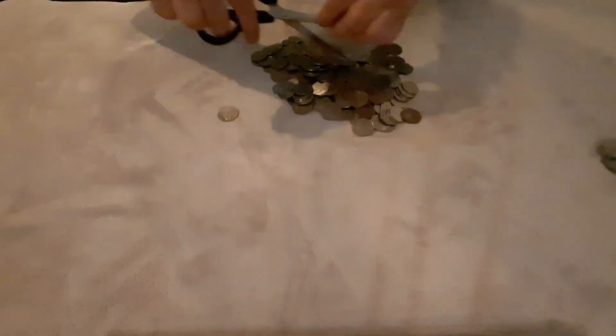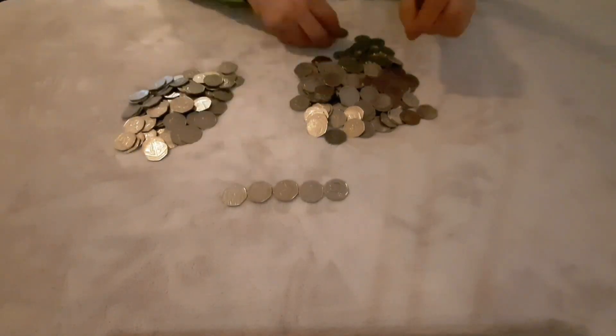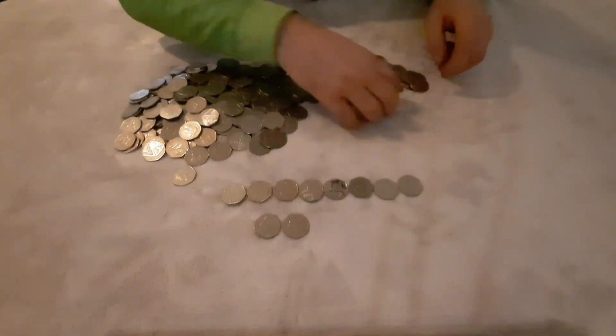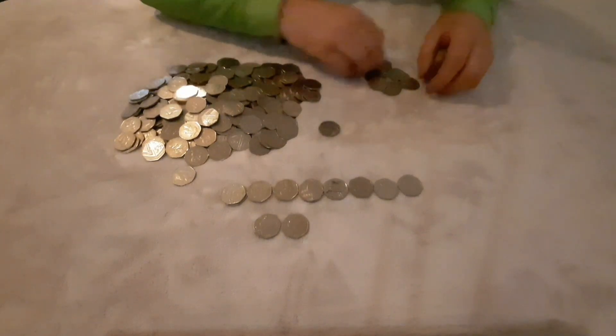Once again guys, welcome back to episode 22 of my 50p coin hunt — 150 pounds worth of 50ps. Last time in episode 21 we did a 200 pound coin hunt and nothing really rare at all was found. I did find a few commemoratives but in terms of rareness there was nothing at all.